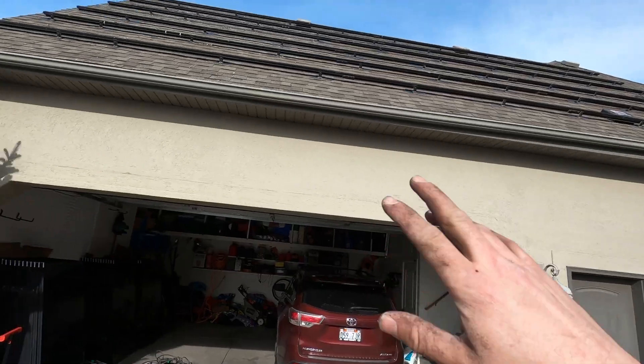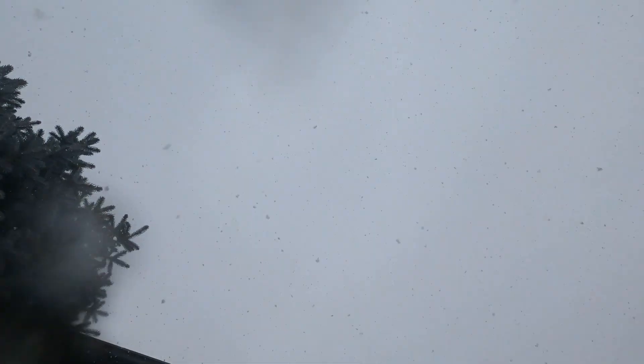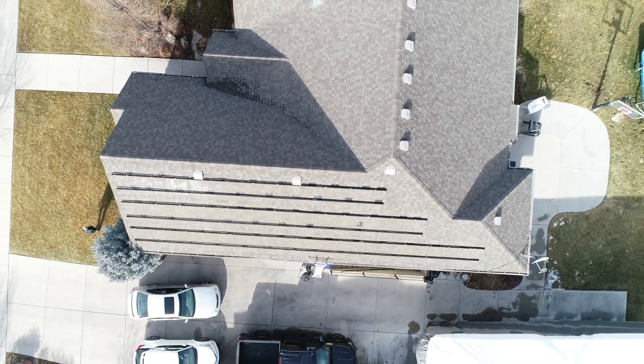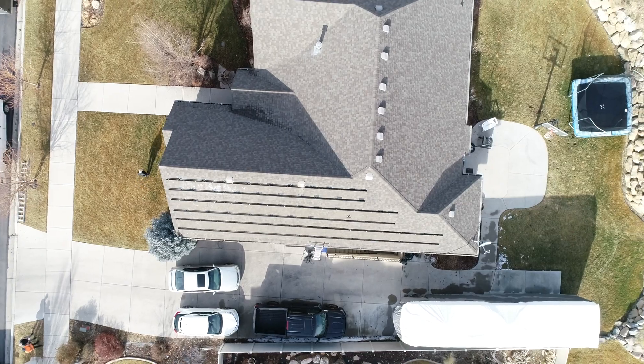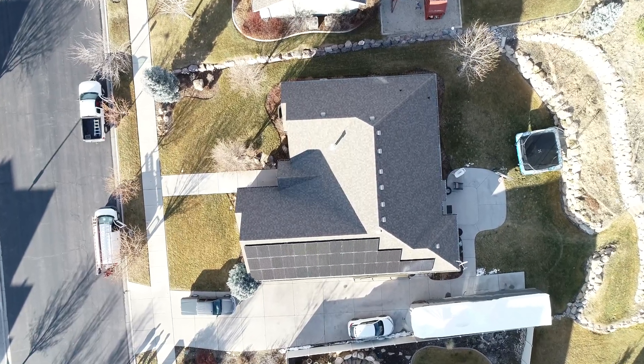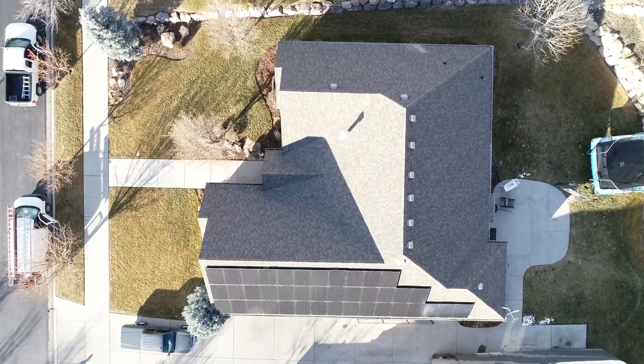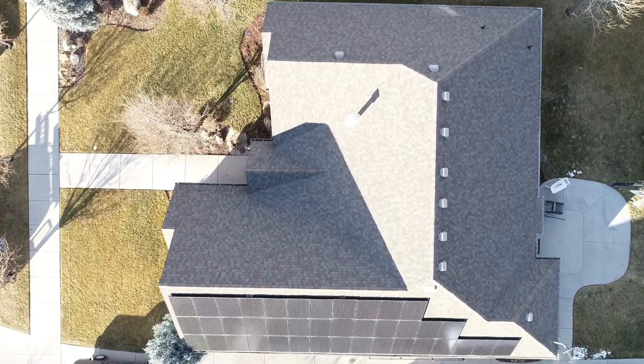Got all the panels off the roof, just have the racking left. Got all the rails up yesterday and got them leveled. It's dumping snow today, so we probably won't get to it tomorrow. We'll go ahead and put all the panels up after that.